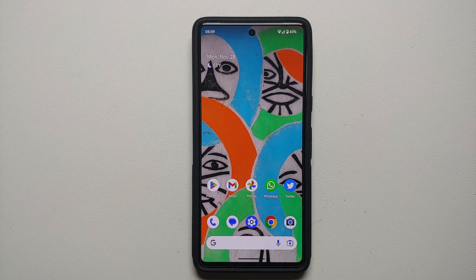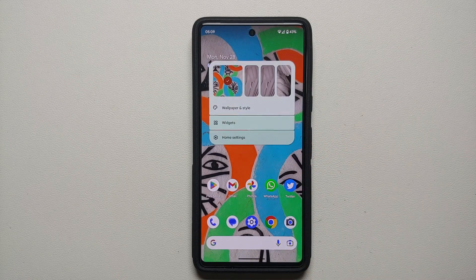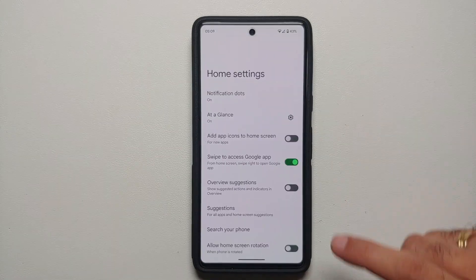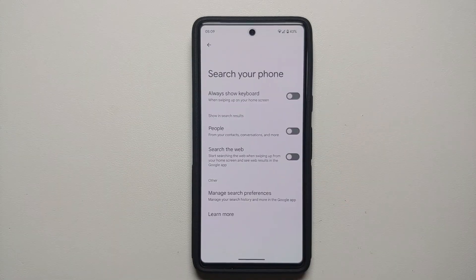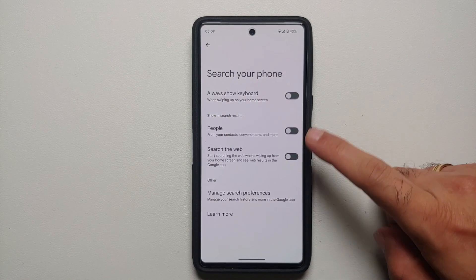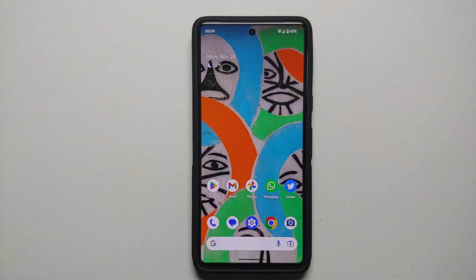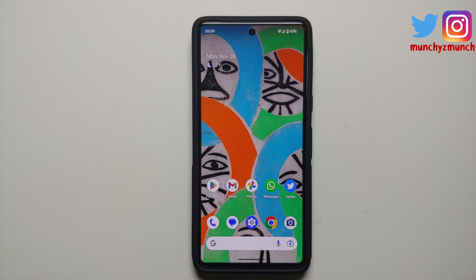Then I read something and did another trick. Press and hold on the empty space on your home screen, go into Home Settings, then go into 'Search your phone.' I disabled two options: the 'People' option and the 'Search the web' option. After disabling these two, my overnight idle drain went down to around two to three percent.